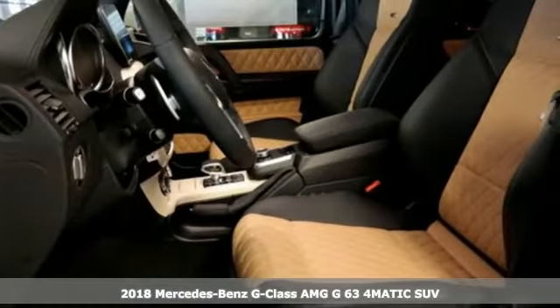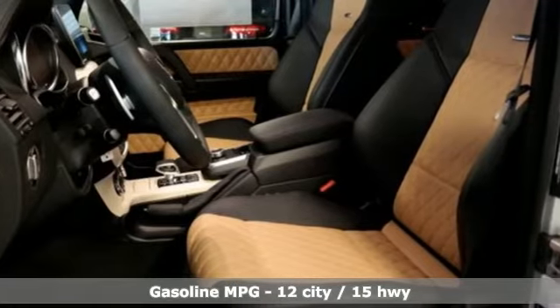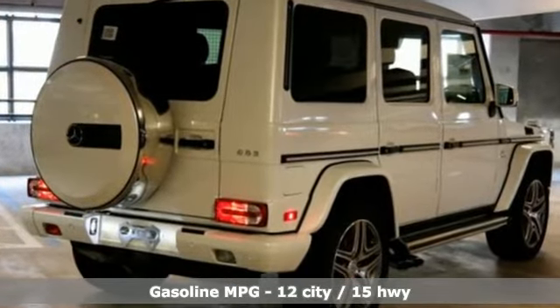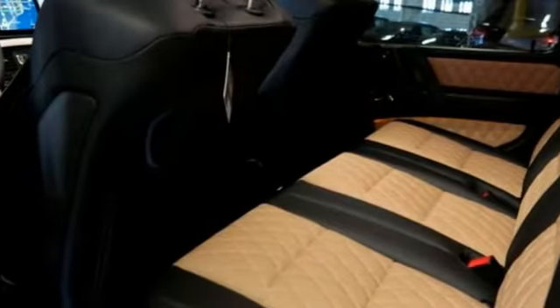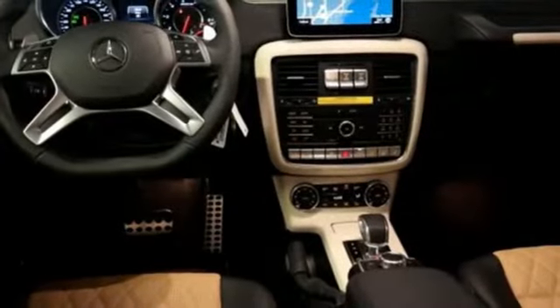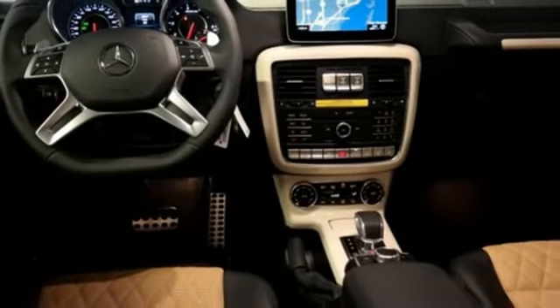It's well equipped with features you need. Bluetooth wireless audio streaming, 12-way front passenger seat control, heated and ventilated Nappa leather bucket seats, M-Brace 2, 12-way front driver seat control, and dual zone climate control.